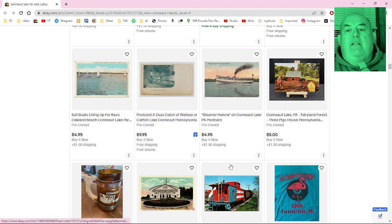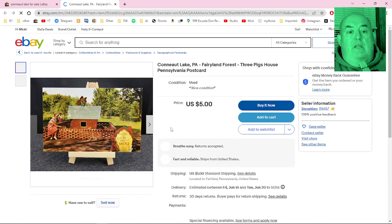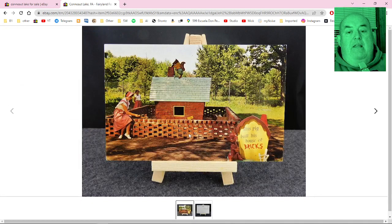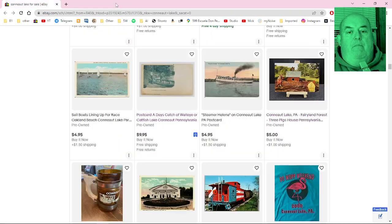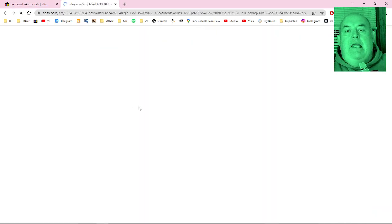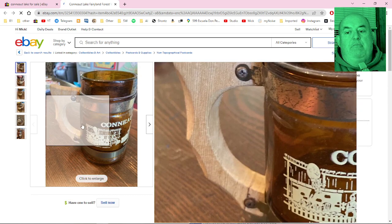I actually do like looking at these old postcards. Here's something I remember too — Fairyland Forest, the Three Pigs House. They actually had pigs in there where the bricks were, little pigs you could feed pig biscuits. And there's a Fairyland Forest vintage stein — pretty nice, probably pretty old.